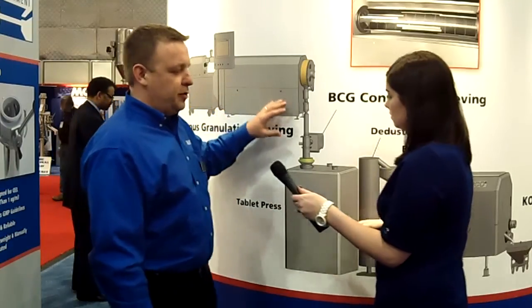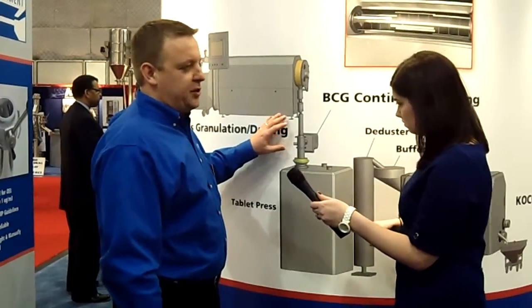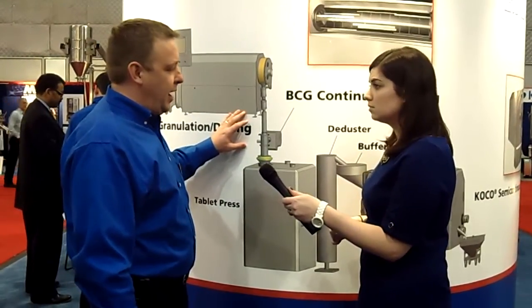The product comes out of the dryer and falls through the Bola BTS sieving machine, so it's sized for the proper particle distribution that the customer would require, and is then fed into a tablet press. Now, Bola does not make a tablet press, but we partner with many. We will have a FETTE tablet press on our booth at the Interpac.